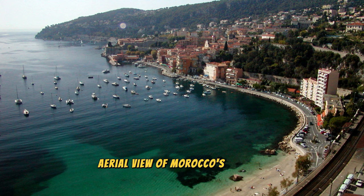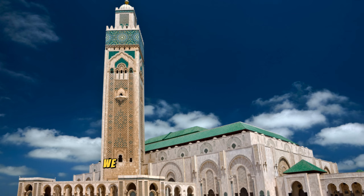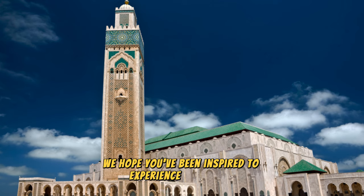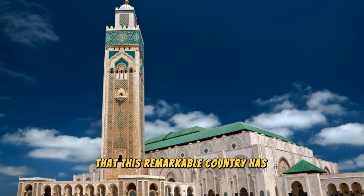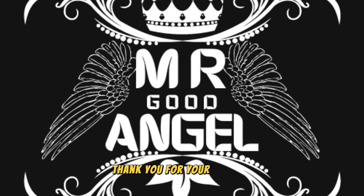Aerial view of Morocco's diverse landscapes, from ancient medinas to desert dunes. Thank you for joining us on this journey to explore the top 20 attractions of Morocco. We hope you've been inspired to experience the beauty, culture, and adventure that this remarkable country has to offer. Until next time, safe travels.